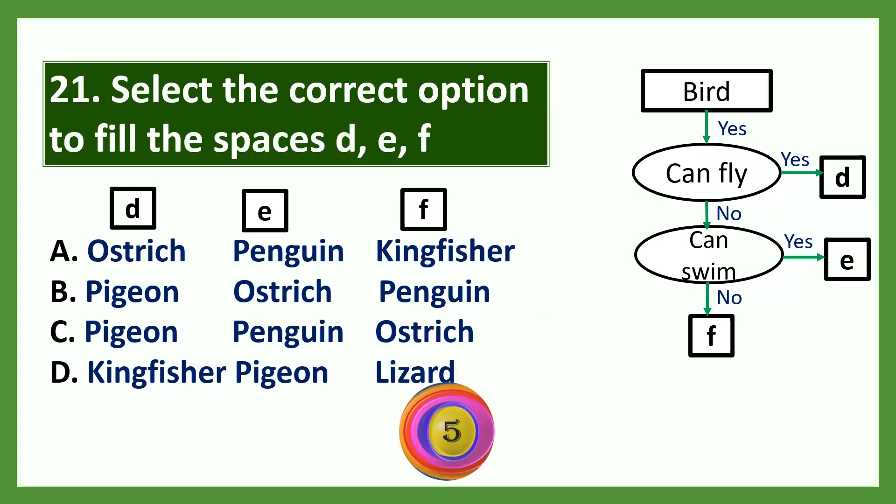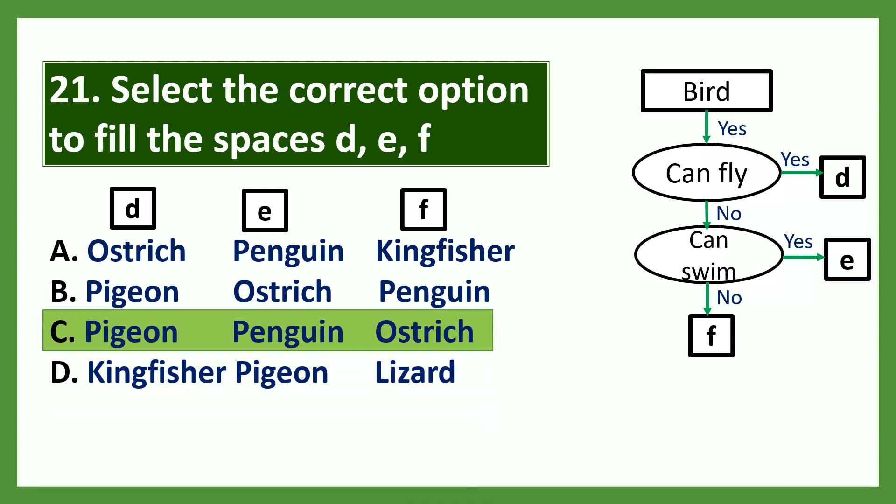Select the correct option to fill the spaces D, E, F. The answer is option C.